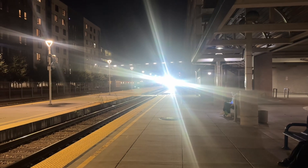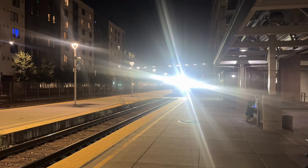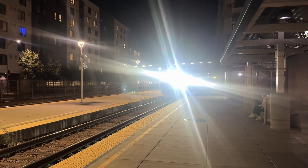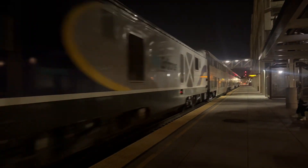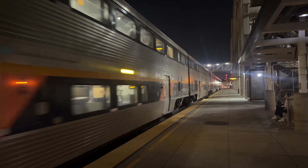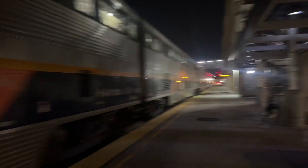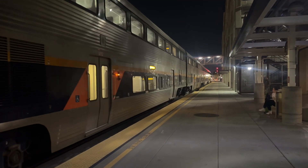2123. This is the set I recorded earlier at Levi's Stadium. 2123 leads off of this one. That train is a five-car set — the one I recorded earlier at Levi's Stadium.